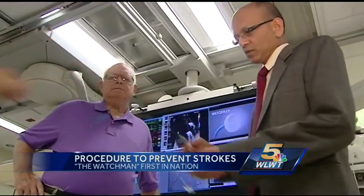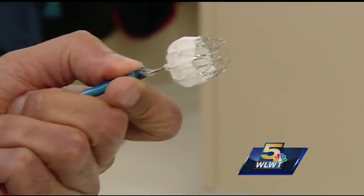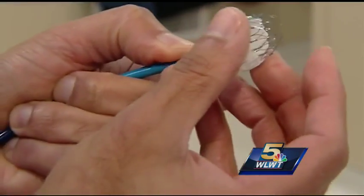74-year-old Bob Brown had a heart attack four years ago. Now he has an irregular heart rhythm, which led to an increased risk for a stroke. He was the first patient in the area to receive a Watchman. He said he was a little uneasy about it, but having been associated with Christ Hospital for a number of operations, he's been very pleased with them, and that helped.